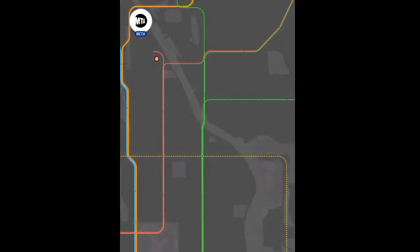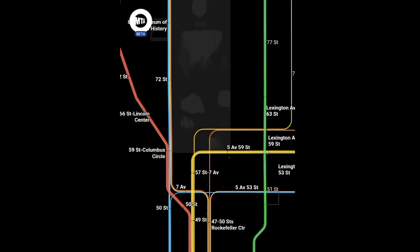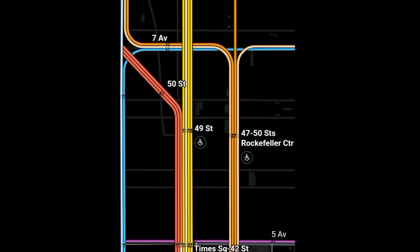I don't know what's going on with this app — it's not sponsored in any way, by the way. I'm just going to make a hard cut here to what it looks like at night. It looks really, really weird. You can see that there are some lines that are highlighted because they don't run at night. It's just a weird map.